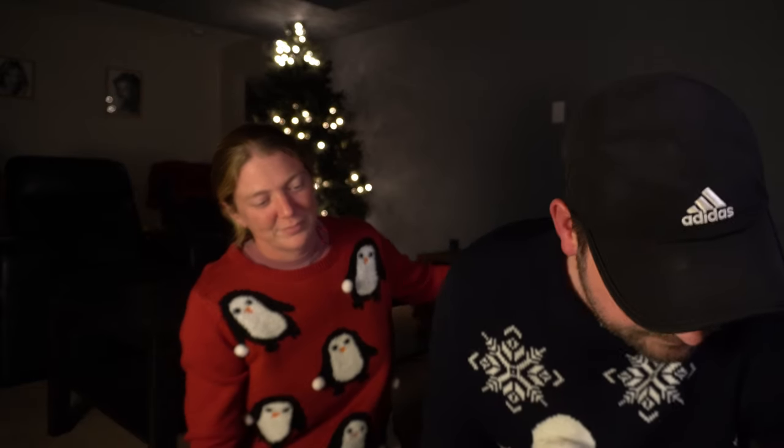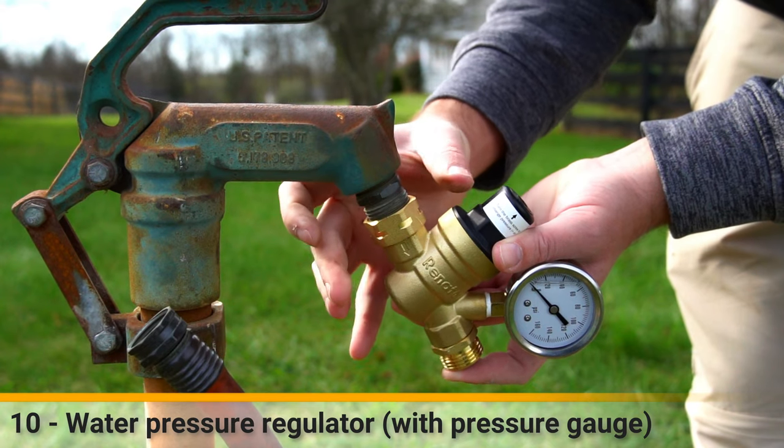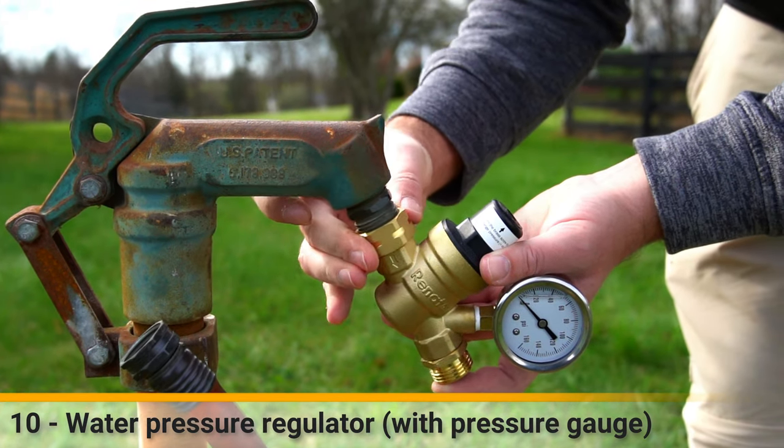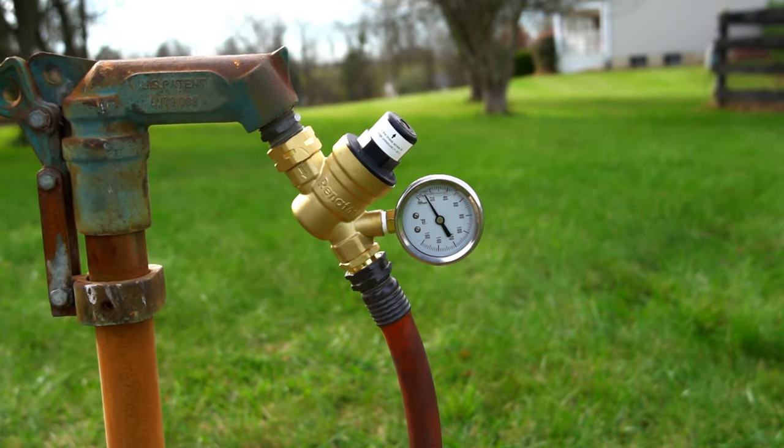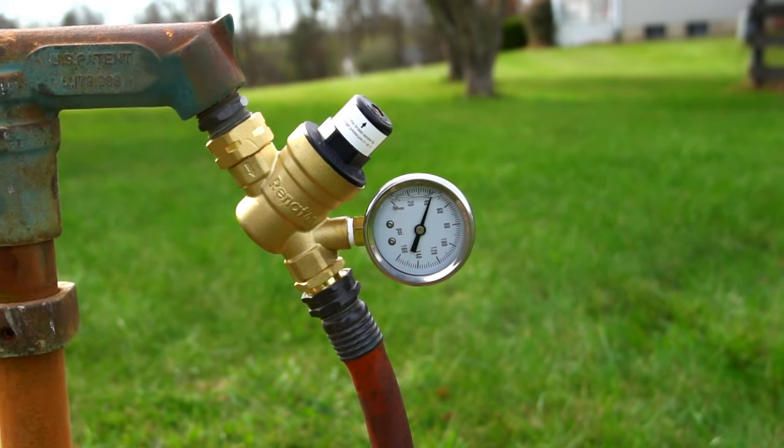Another little gift you can buy a fellow RVer is cute little decorative pillows. Also, I always wanted a water pressure regulator with a gauge on it - if you put too much pressure through your trailer pipes they will burst, around 45 PSI. We had a cheap one from Amazon that looked old after about a year. I bought myself one with a gauge, and you can adjust the pressure with a little screw on top.